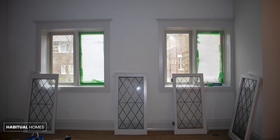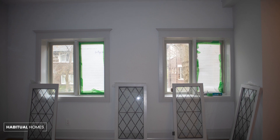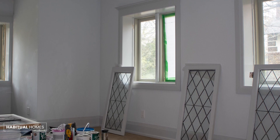With the windows structurally sound and free of imperfections, we moved on to the painting process. We applied a high-quality primer to provide a strong foundation for the final paint layer.